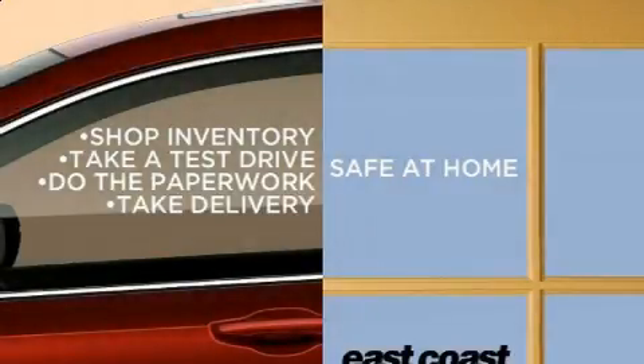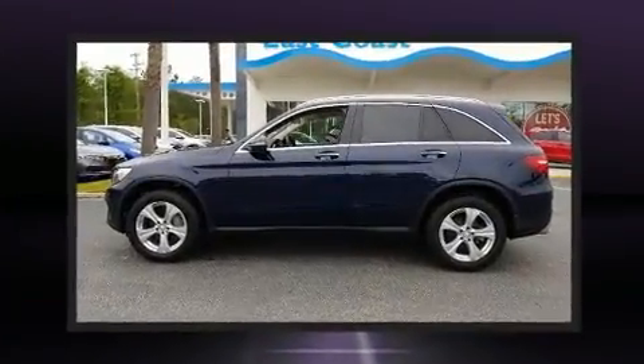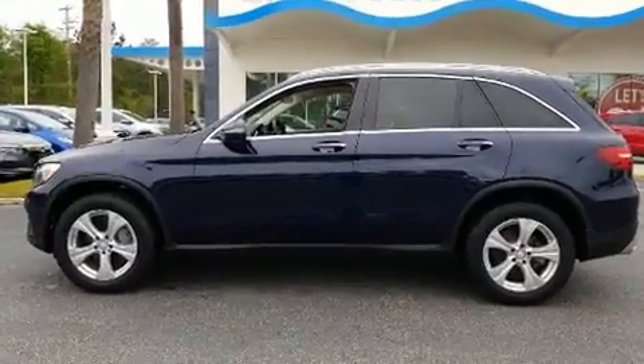Here's a great deal on a 2016 Mercedes-Benz GLC. With fewer than 50,000 miles on the odometer, this four-door sport utility vehicle prioritizes comfort, safety, and convenience.